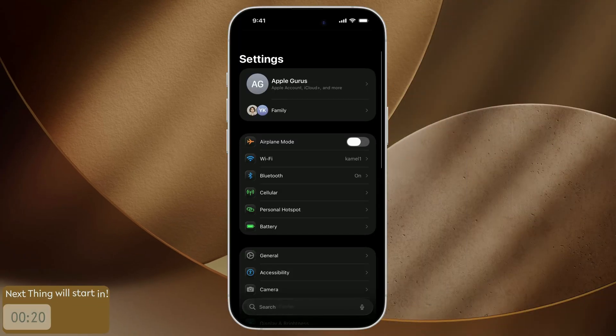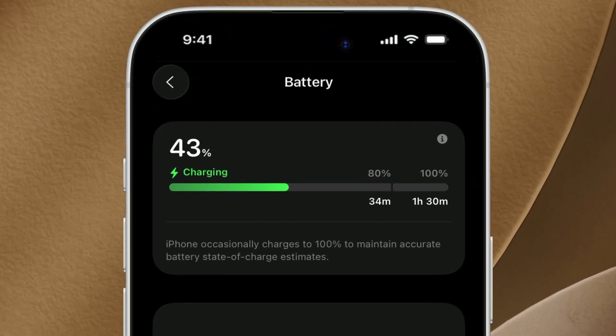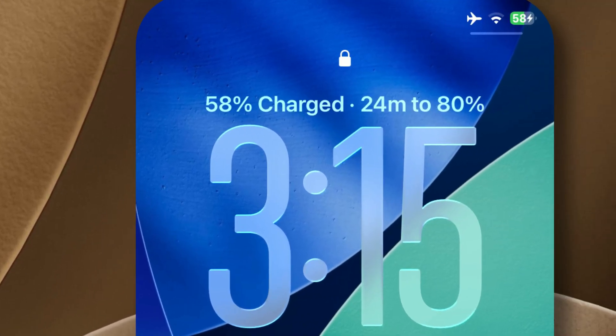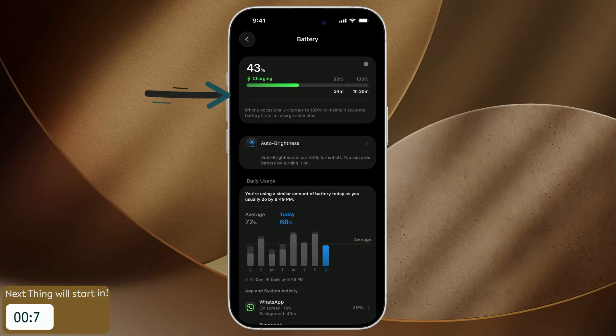Battery life is always a hot topic. Now, every time you plug your phone in, your lock screen shows you how long it'll take to reach 80% charge, which is the healthiest spot for your battery's longevity. And if you're using a slow charger, your iPhone politely tells you that too, so you're always in the know.